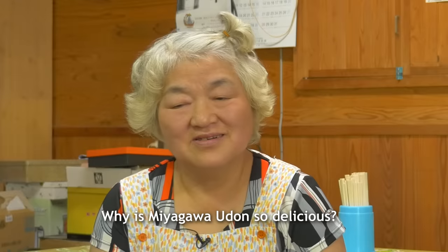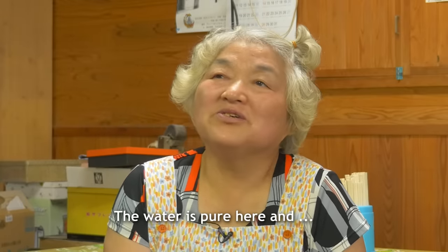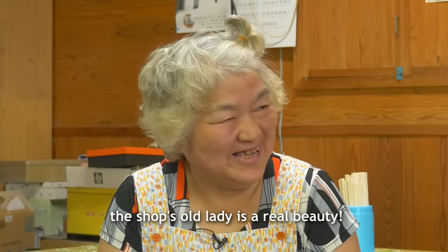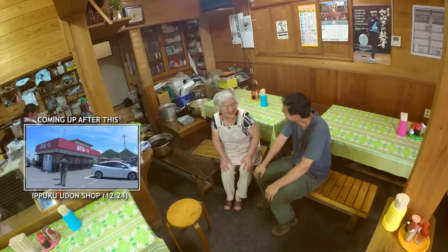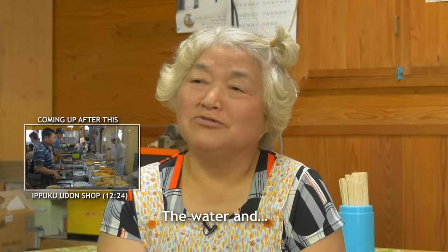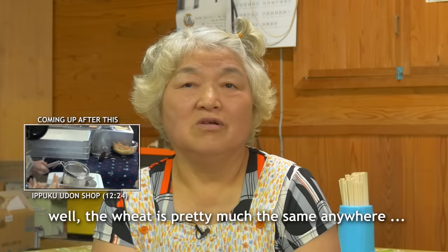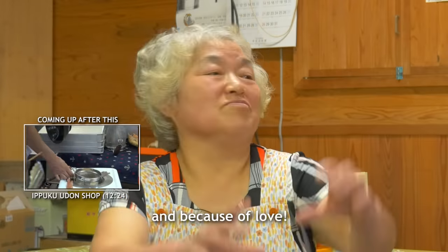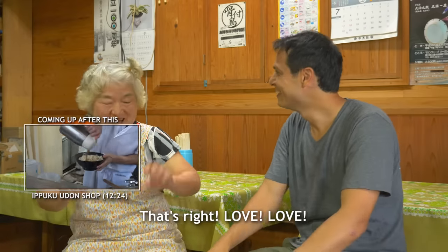Why is Miyagawa udon so delicious? She says it's made with love, love, love.